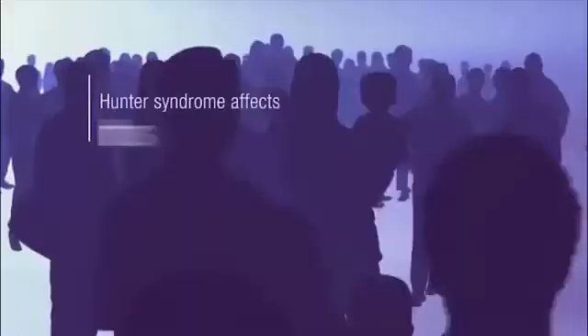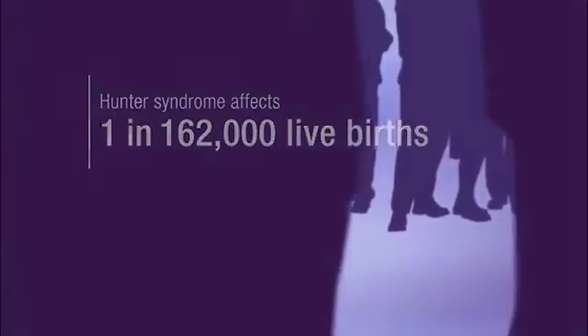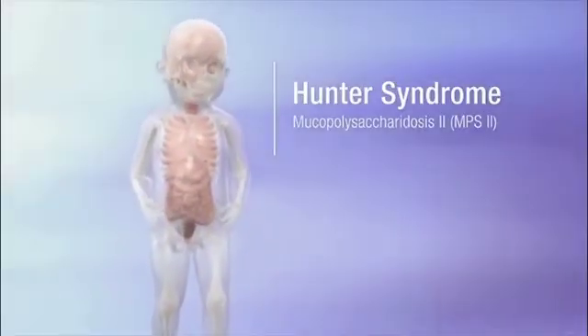Welcome to a short video about the genetic disease Hunter syndrome. This inherited condition affects approximately 1 in 162,000 live births, almost exclusively males. Hunter syndrome, also known as mucopolysaccharidosis 2, or MPS2, is a chronic, progressive metabolic disease.